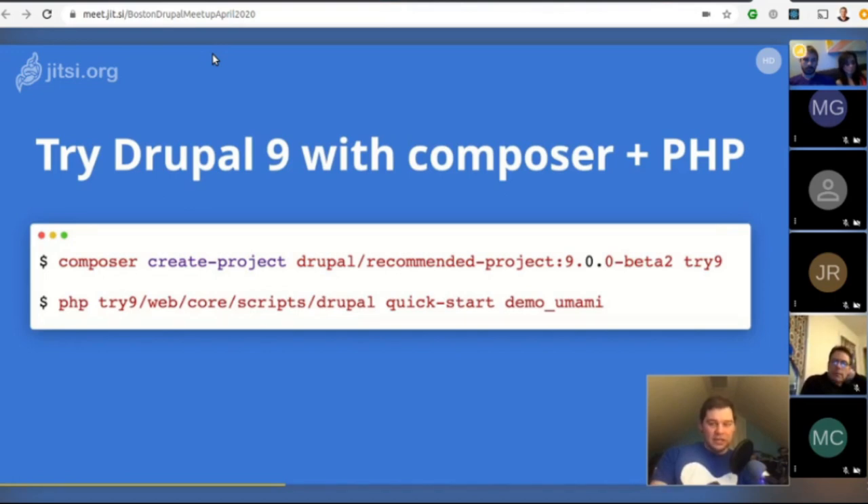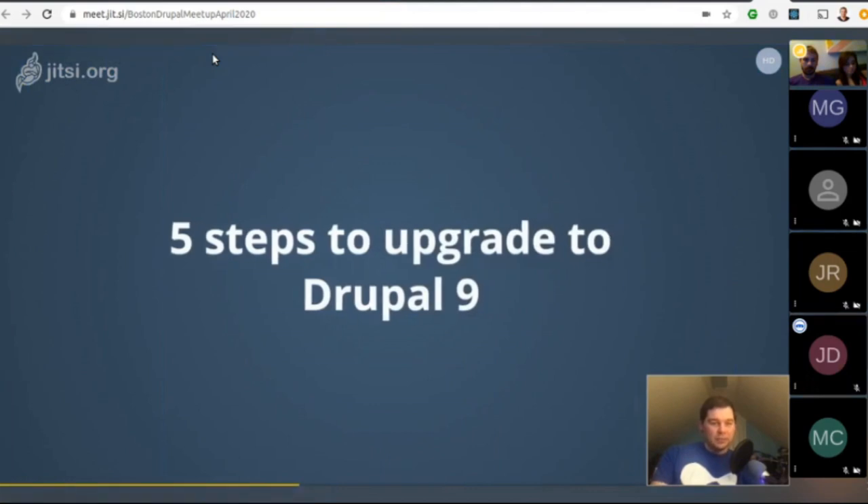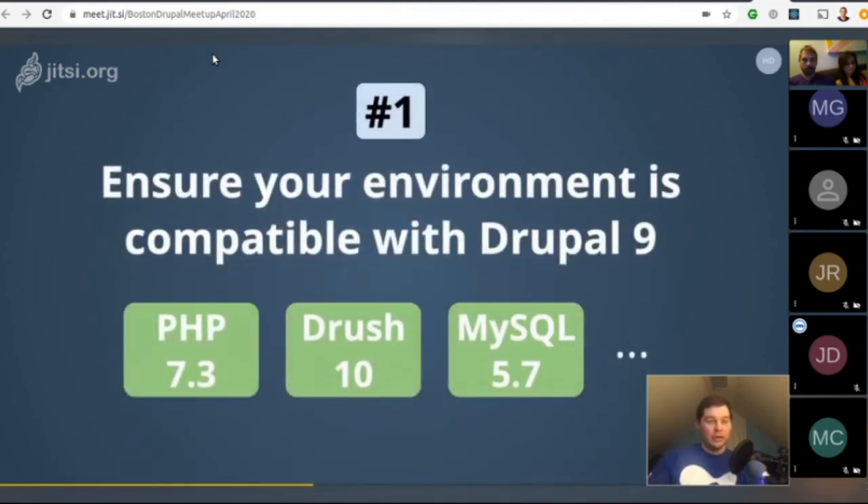Let's talk about the five steps to upgrade to Drupal 9. You can install Drupal 9 with two commands, but if you have existing Drupal 8 sites, how do you upgrade them to Drupal 9?